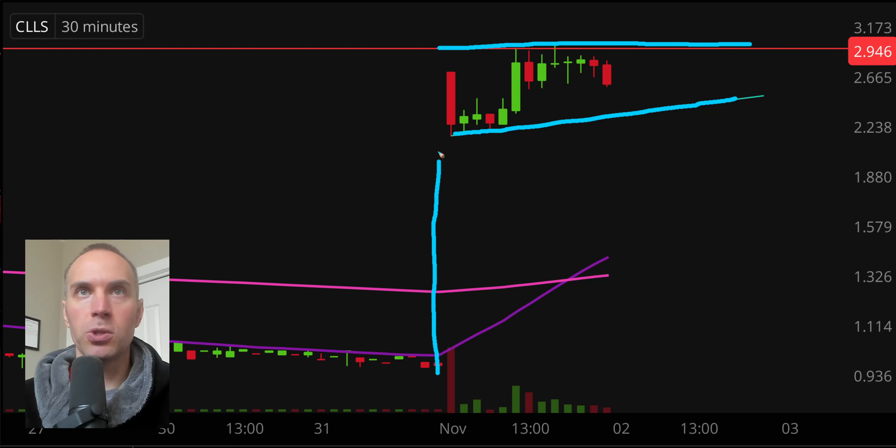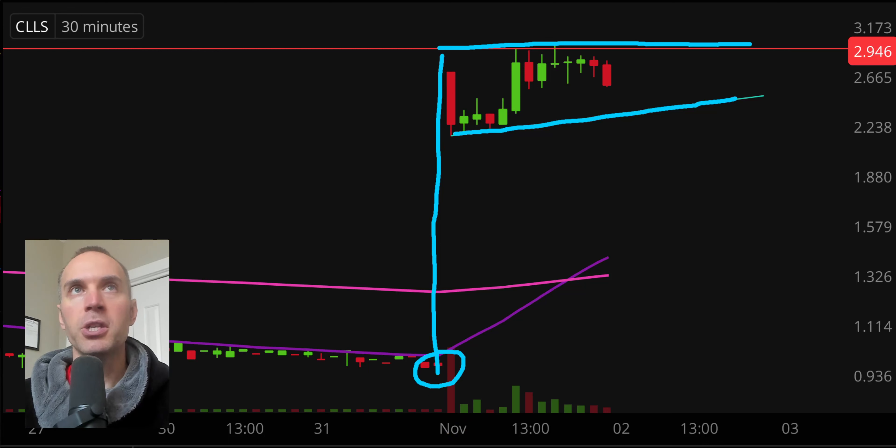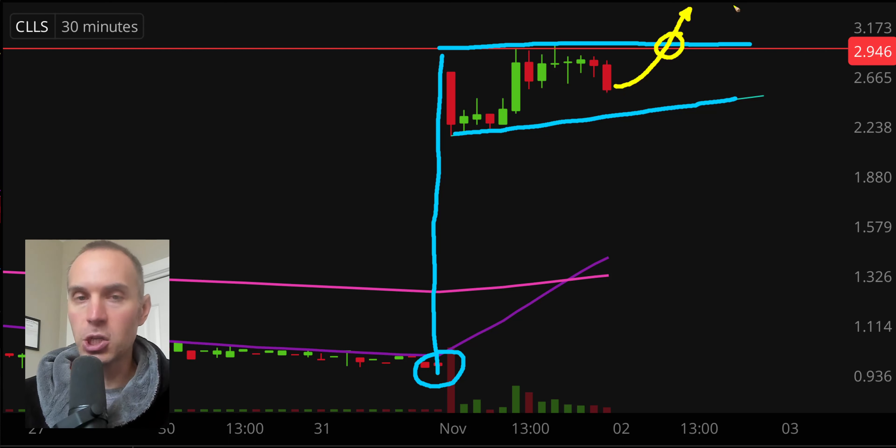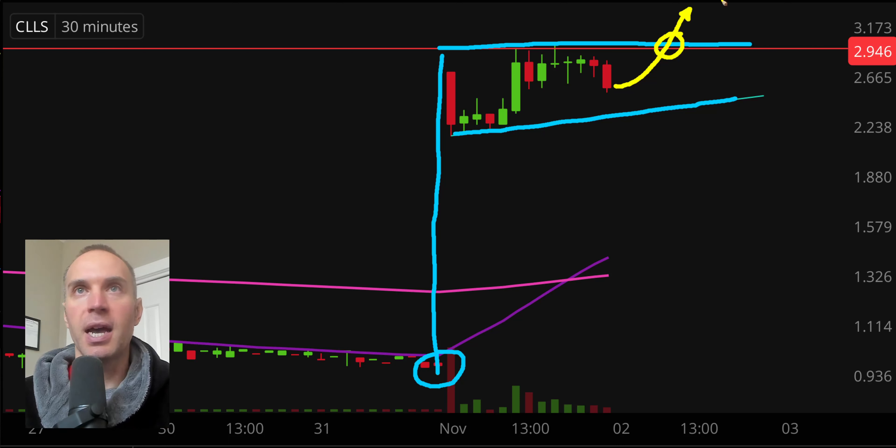We have this huge explosion right here. And then — a few golfers out there — we put the golf hole down here. This would be known as a bull pennant pattern. While there are no guarantees, is it plausible that if the price curls back upwards, gets to the top part of that pattern and breaks up through it, that break in and of itself could create additional buying pressure? Yes, that is completely possible and reasonable, but not guaranteed. If you like bull pennants and stocks below $5, keep an eye on it.